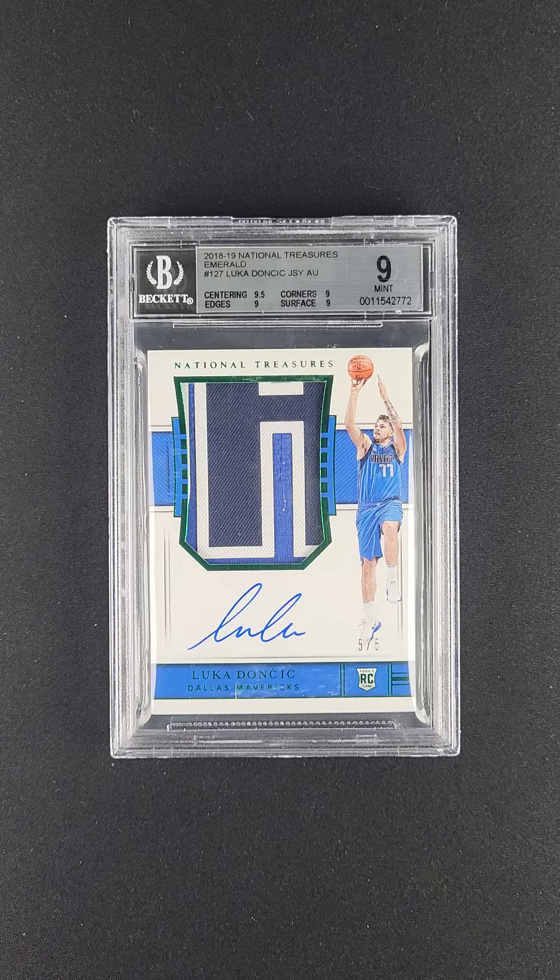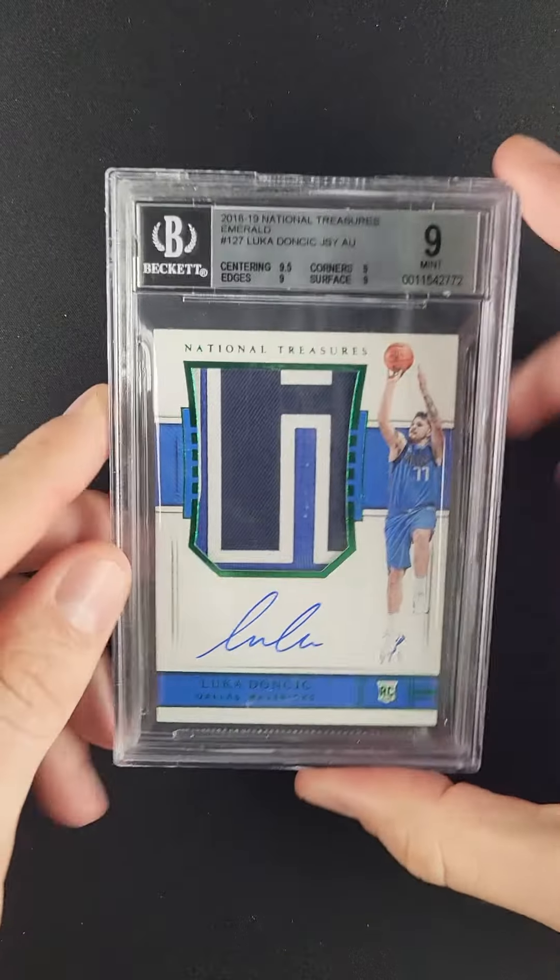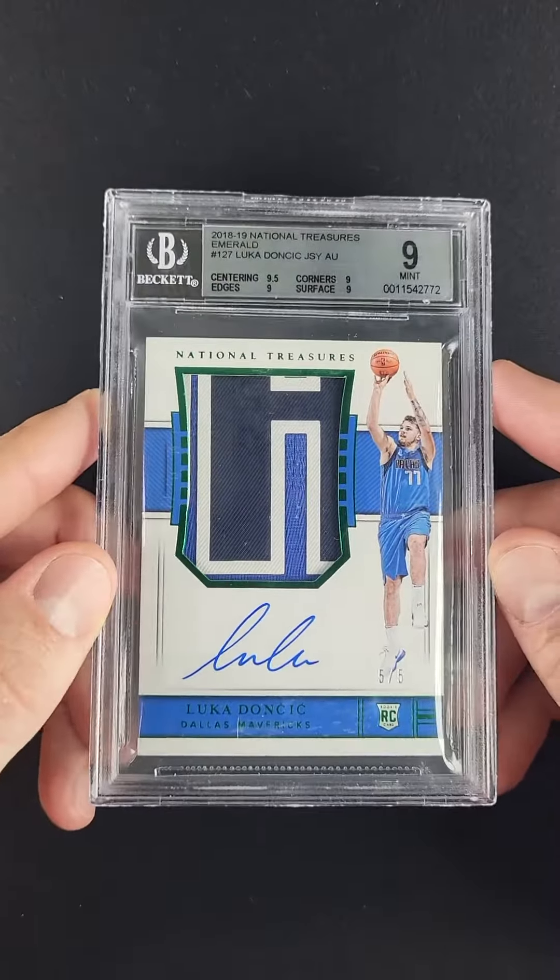Overall awarded a mint nine designation, though the subs do tell a story that's a bit better than his typical card — it's undeniably packed fresh in almost every way.